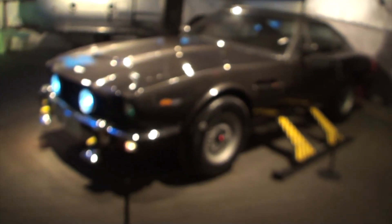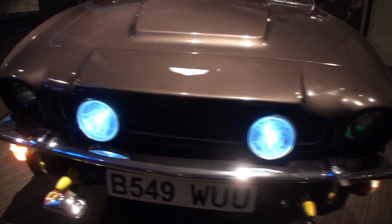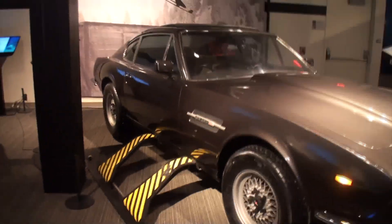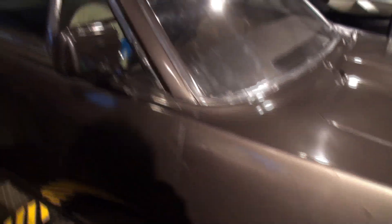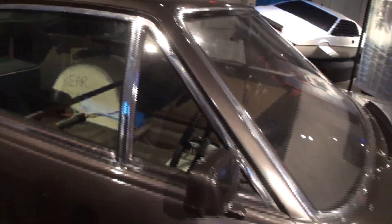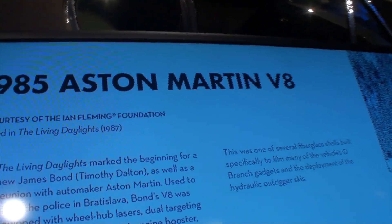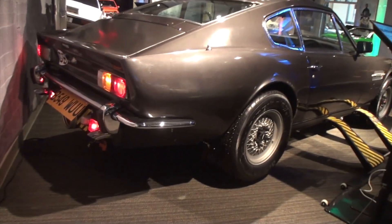We've got some of the earlier film footage here. You can see we've got some missiles out the front, and our Aston Martin. There's actually nothing in the car. The 1985 Aston Martin V8, used in The Living Daylights. That looks pretty cool.